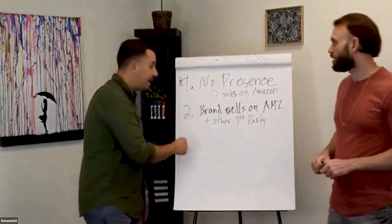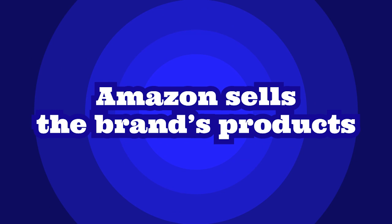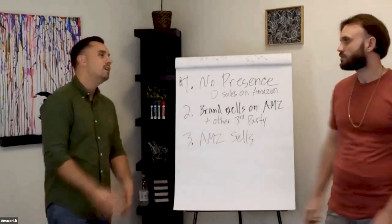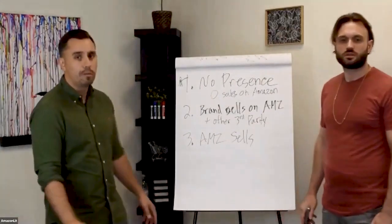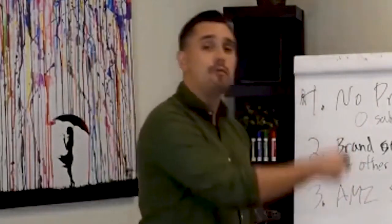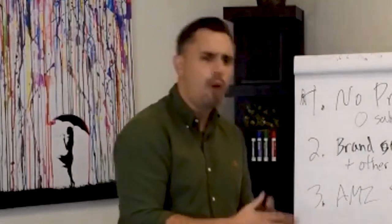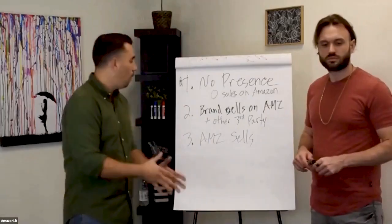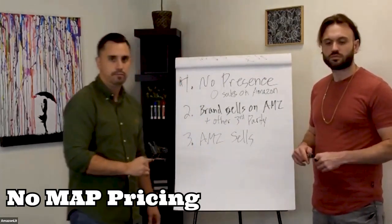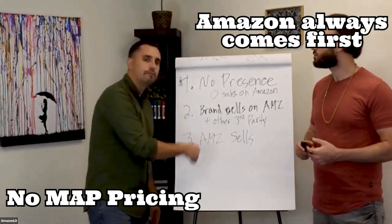The third is a brand on Amazon that Amazon itself sells their products. A lot of people see this and think, 'I'm not touching this — Amazon's selling them on Amazon's own platform, there's no way the brand's going to want to work with me.' Well, you'd be surprised. We have met with brands previously sold by Amazon, learned their pain points, and showed them why we were a better partner, even though we're way smaller than Amazon.